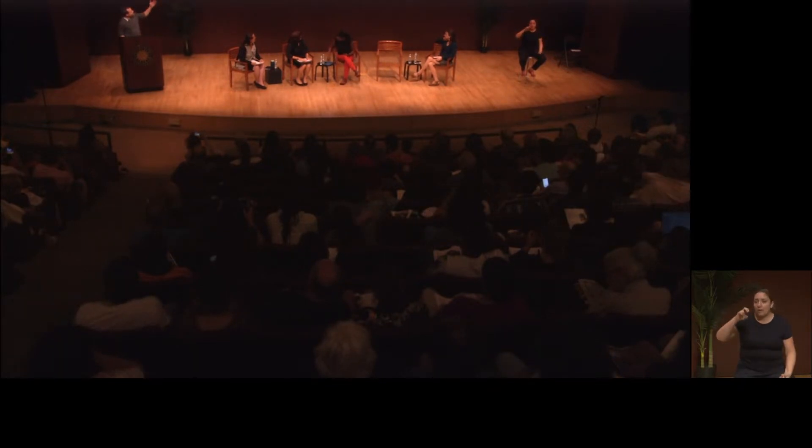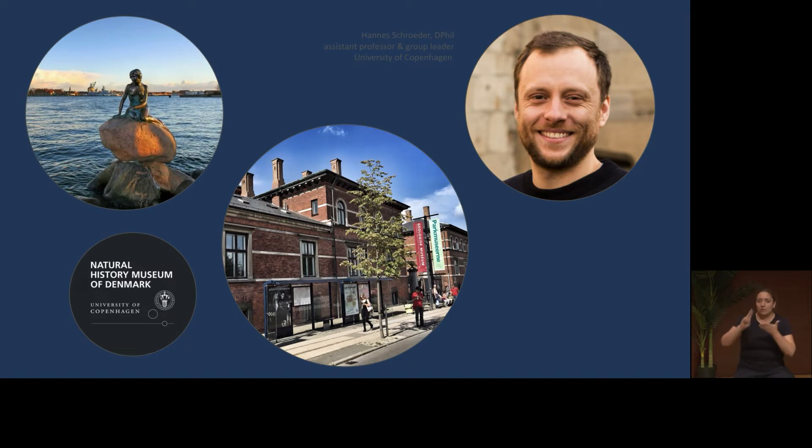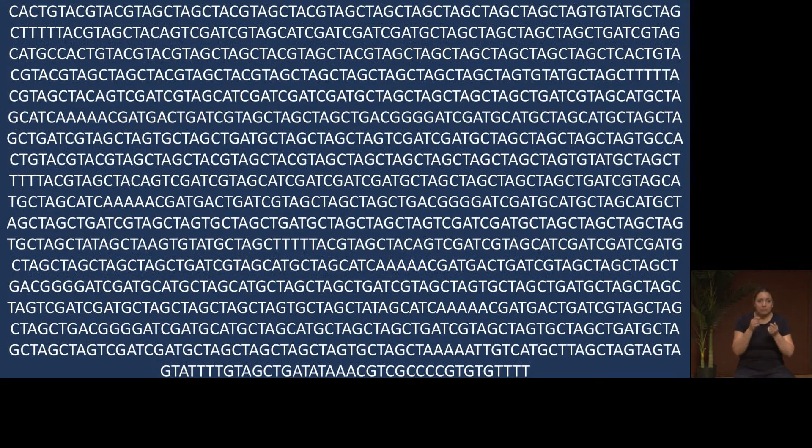I'm assistant professor at the University of Copenhagen, work in this building here — the Natural History Museum in Copenhagen. What we do is we're interested in working with DNA. This is a DNA sequence; that's the kind of material we work with. There's a group of us who use this to answer a lot of different questions in evolutionary genomics.